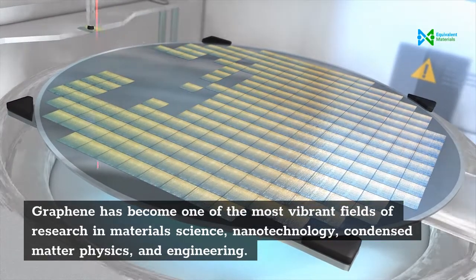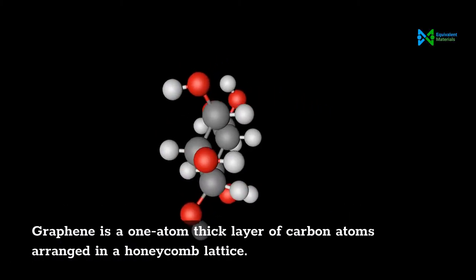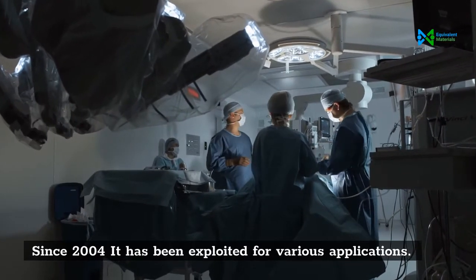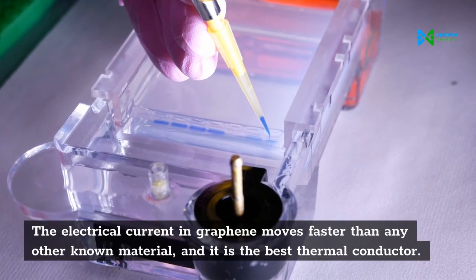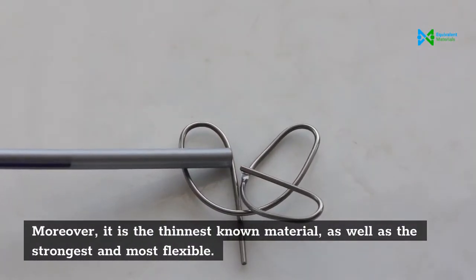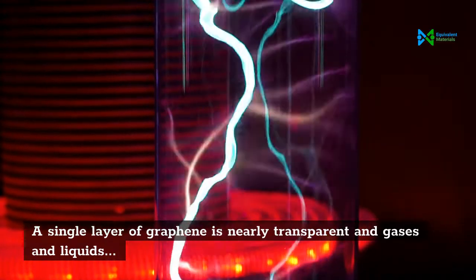Graphene has become one of the most vibrant fields of research in materials science, nanotechnology, condensed matter physics, and engineering. Graphene is a one-atom-thick layer of carbon atoms arranged in a honeycomb lattice. A single layer of graphene is nearly transparent.